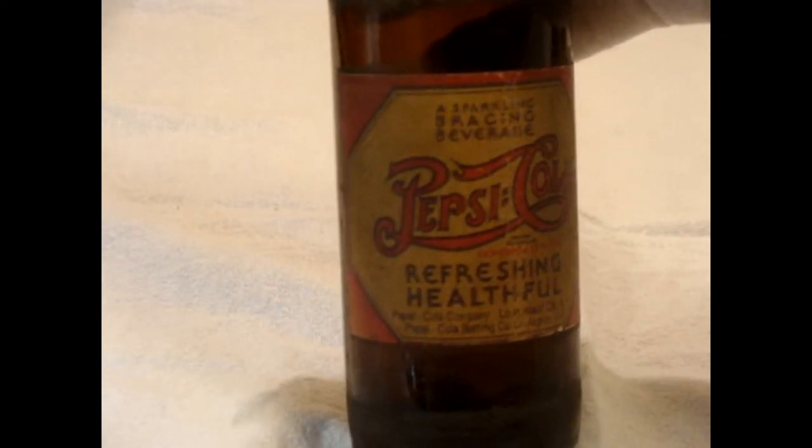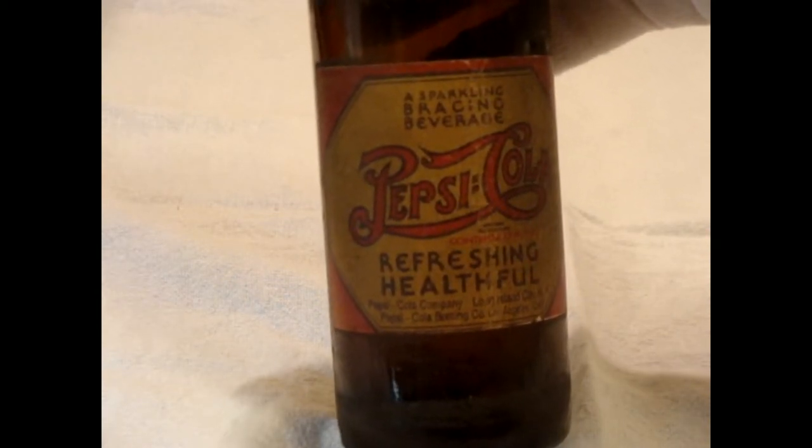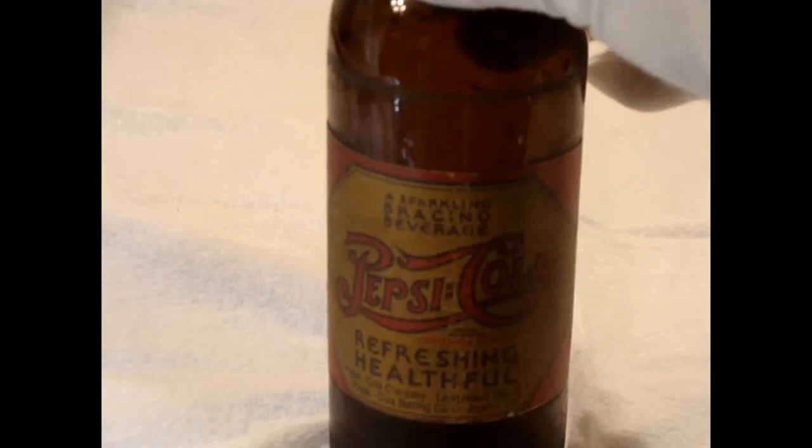We can see the label again — it says 'Sparkling Bracing Beverage, Pepsi Cola,' and it says it's 'refreshing and helpful.' Pepsi Cola Company, Long Island, New York; Los Angeles, California. Really nice label on that bottle.